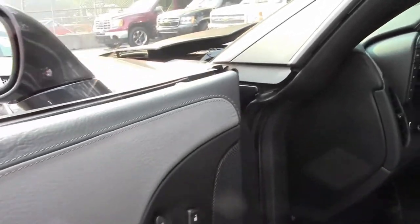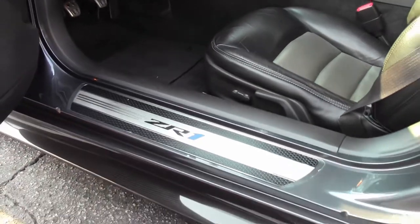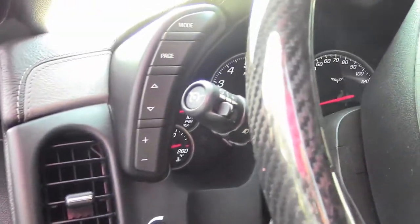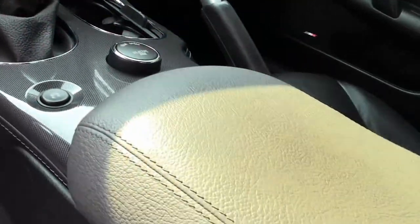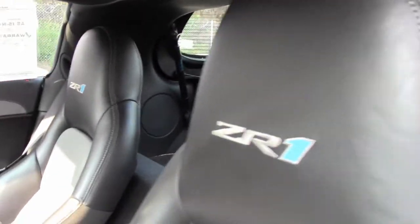One of the sought-after designs and interiors. The ZR1 floor mats look really good. Both seats are in good shape. Does have heads-up display, the F55 magnetic selective ride control, and dual power heated sports seats with airbags. This is a memory package, Bluetooth package, tilt and tele. Does come with navigation and Bose CD/XM/MP3 stereo. Awesome car.